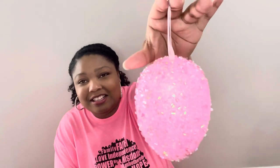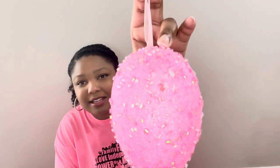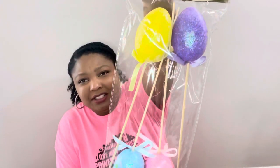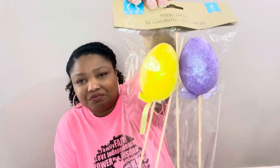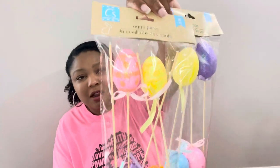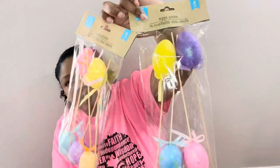Next I picked up this large styrofoam egg with iridescent beads on top. They have different colors and I've seen people put these on their Easter trees, which would be really cute. I also got these styrofoam Easter eggs on a stick — they come in two sizes: five in the larger size and five in the smaller size. The smaller ones also have orange added to the design where the larger ones don't.